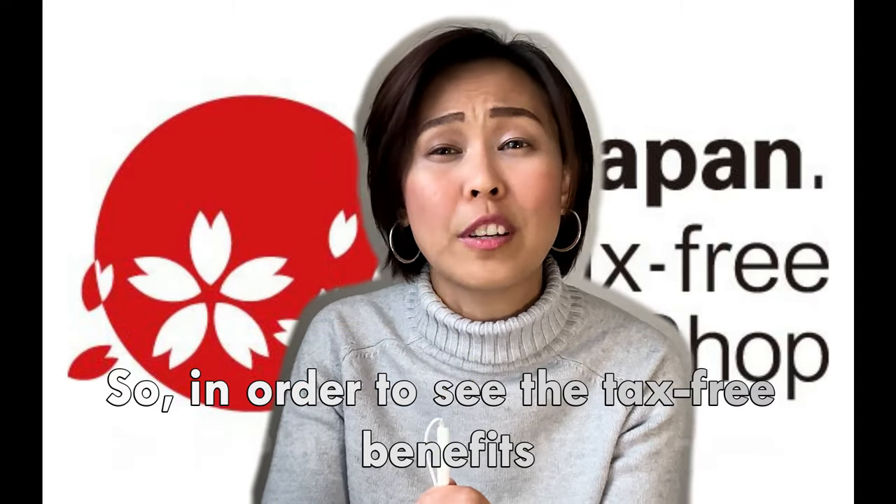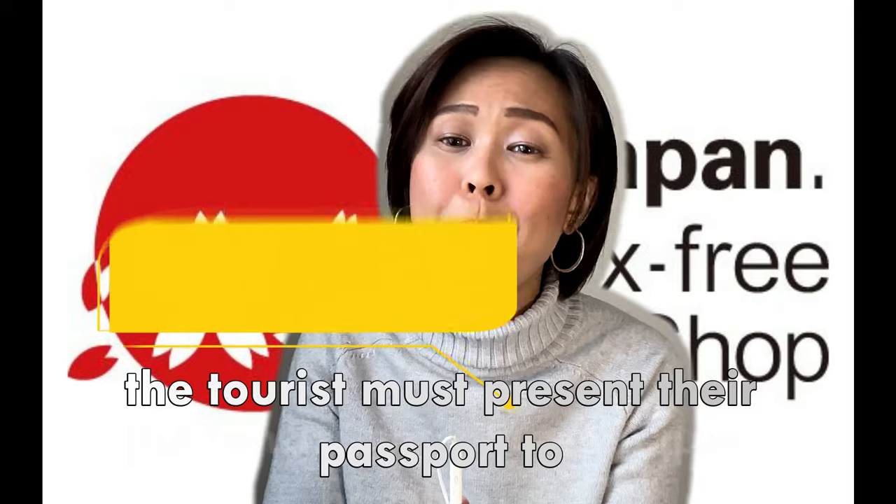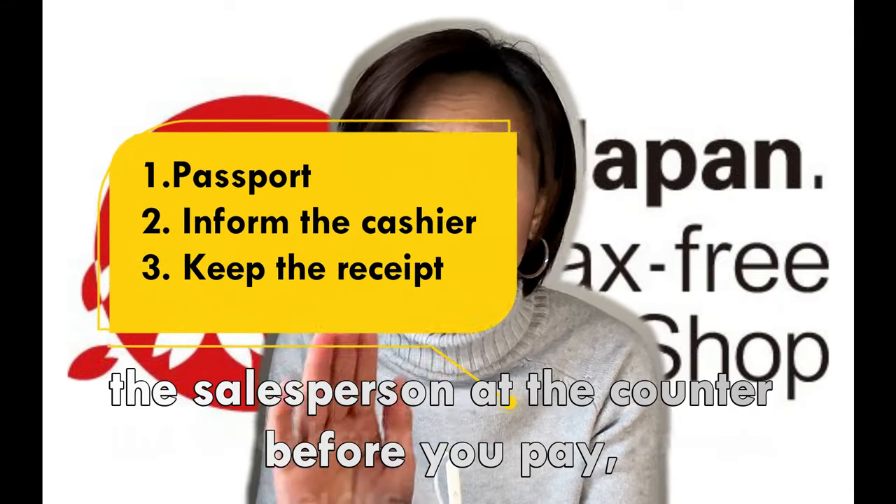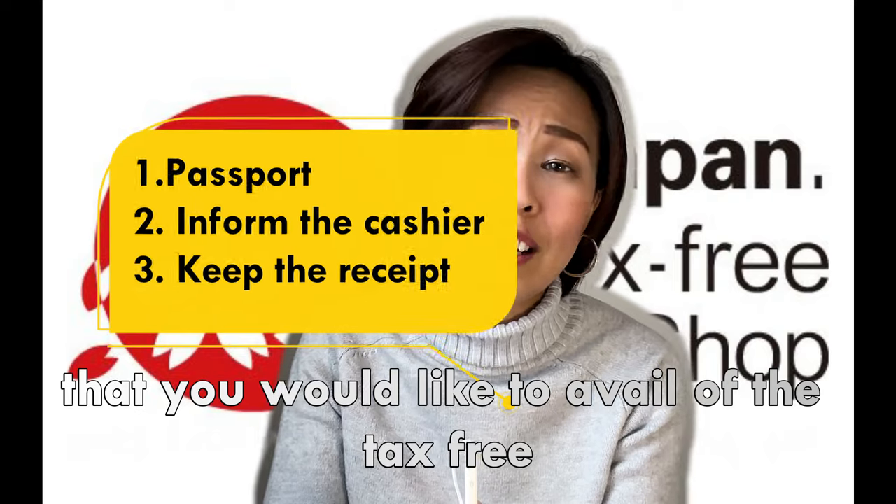In order to receive the tax-free benefit, tourists must present their passport and inform the salesperson at the counter before you pay that you would like to avail of the tax-free benefit.